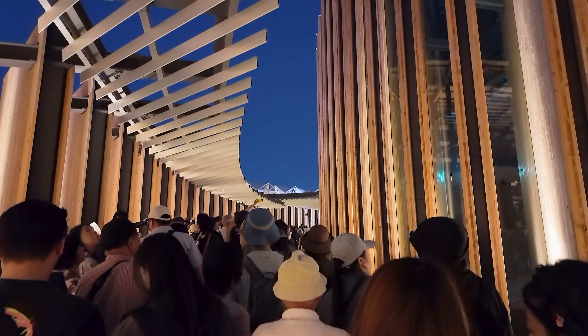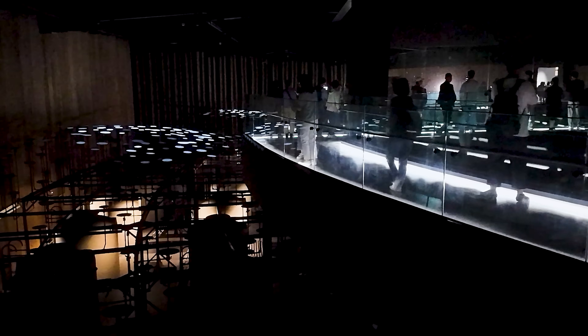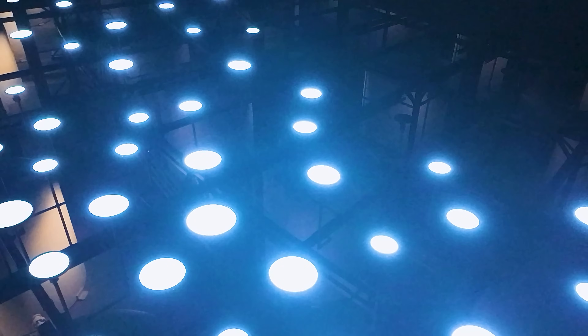Getting in was not easy — entry worked through a complicated lottery system or extremely long queues. We managed to visit late in the evening, and it turned out to be the perfect timing. The installations glowed beautifully with light.